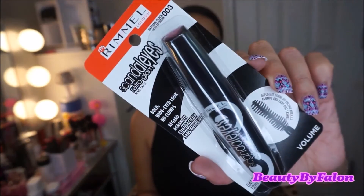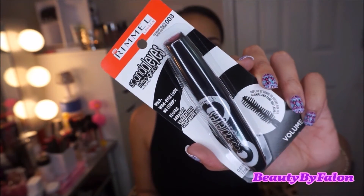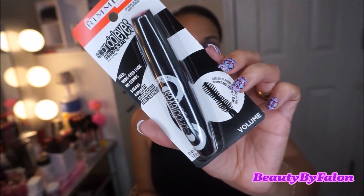That mascara — this is the Rimmel Scandal Eyes Retro Glam in Extreme Black. This is supposed to be a spot-on dupe for the Better Than Sex Mascara by Too Faced. The wand looks exactly the same. I'm going to try it out because the Too Faced one gets so clumpy really fast for the price, so I'll let you know if it's a dupe.